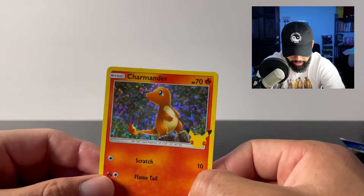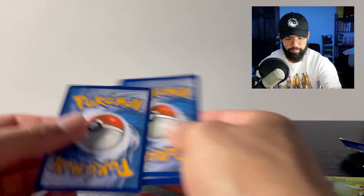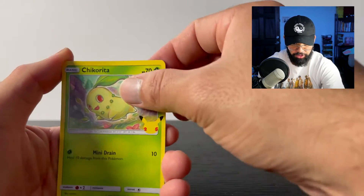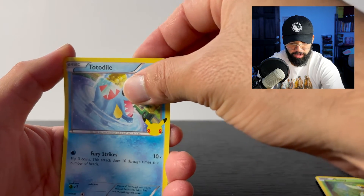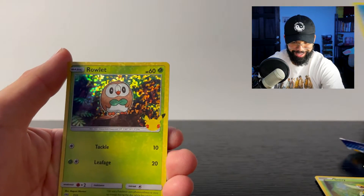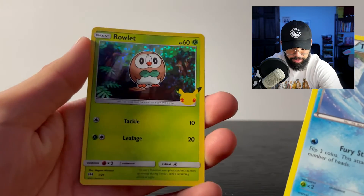Yes! Last pack guys — let's hope we get a Pikachu. Bulbasaur, Chikorita, Totodile. I think I pulled like all these cards in the Shining Fates too.